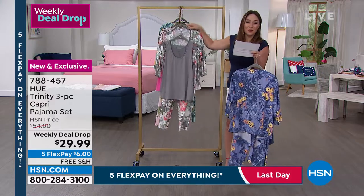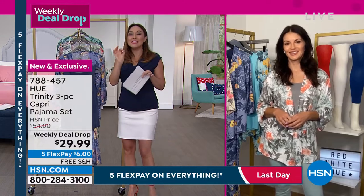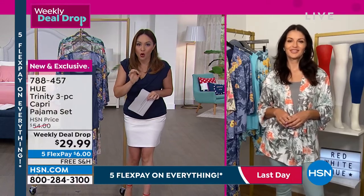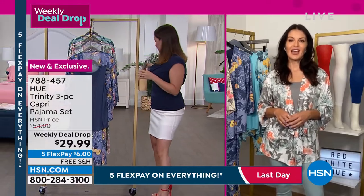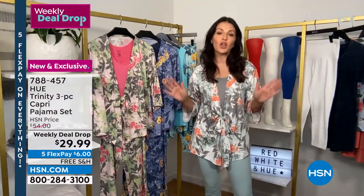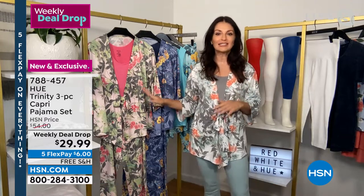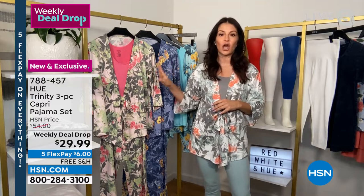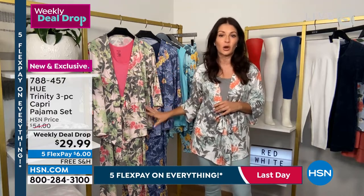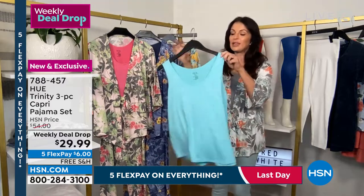Let's bring in Sarah Rue, who is talking all things HUE with us this morning. Is this not adorable? Sarah responds: I had no idea we were doing this price, so when I saw it I was like wow — what a set to get for under $30. You're talking under $10 per piece.